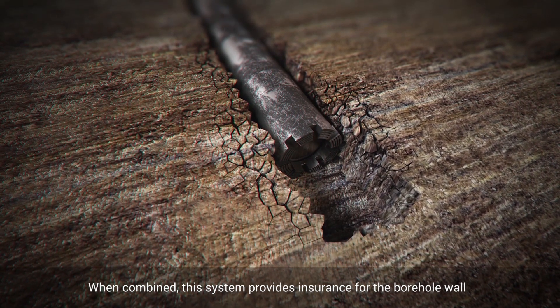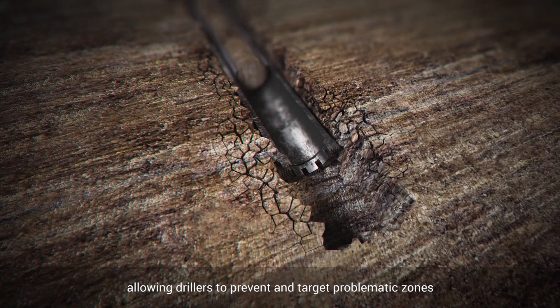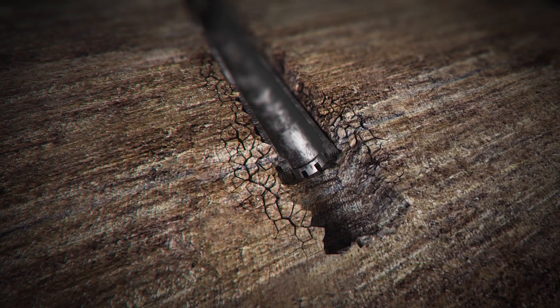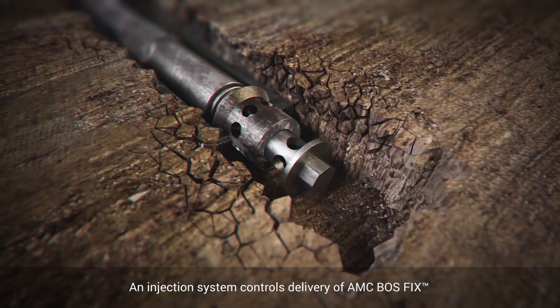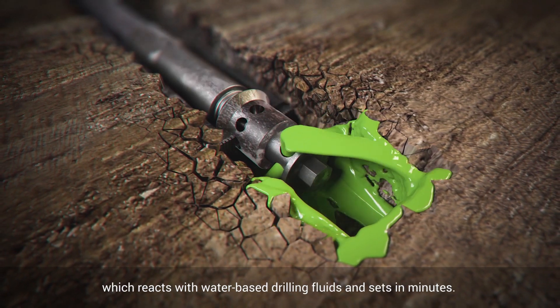When combined, this system provides insurance for the borehole wall, allowing drillers to prevent and target problematic zones. An injection system controls delivery of AMC BOSS-fix, which reacts with water-based drilling fluids and sets in minutes.